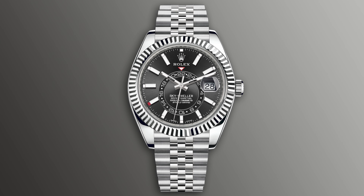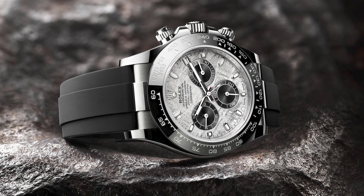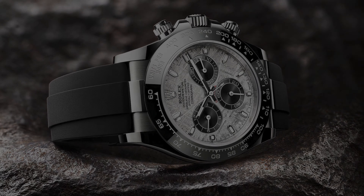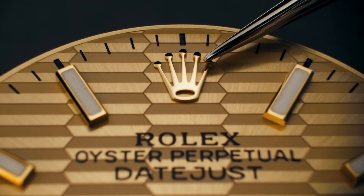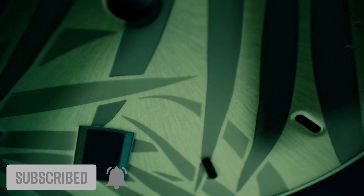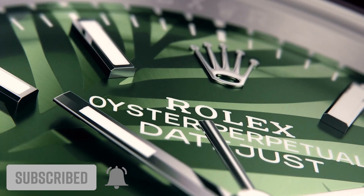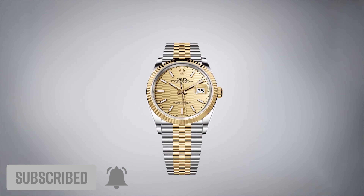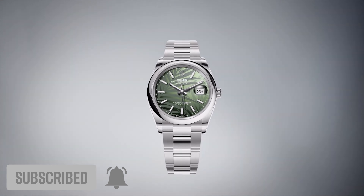Admittedly, it wouldn't be my first choice out of the new releases. And although Rolex will sell countless more steel GMTs, Jubilee bracelet Sky-Dwellers, and meteorite Daytonas, as new releases go, they are comparatively boring. What do you think of the new 2021 releases from Rolex, and what is your highlight from the showcase? Let us know in the comments below. Thanks very much for watching — if you enjoyed this video, like and subscribe and remember to hit the bell icon.